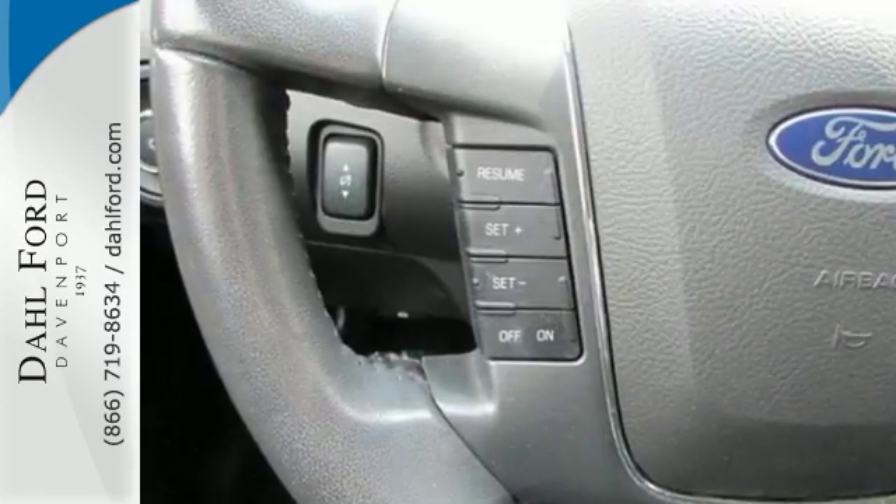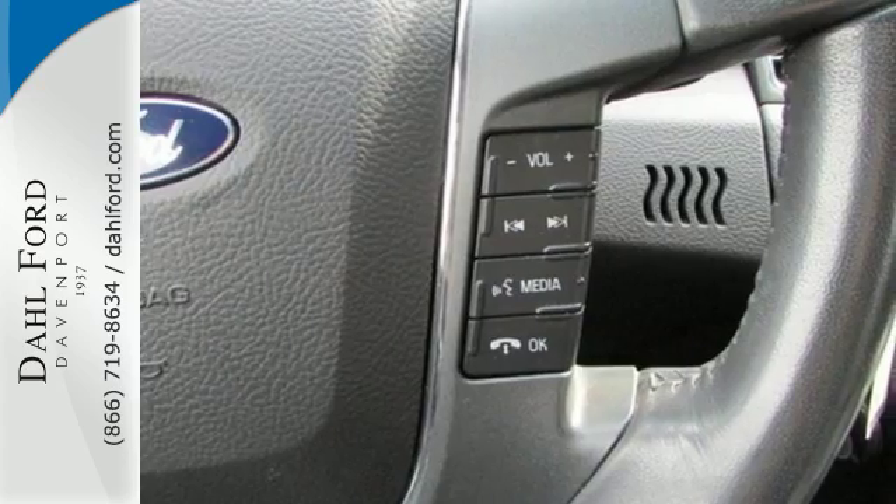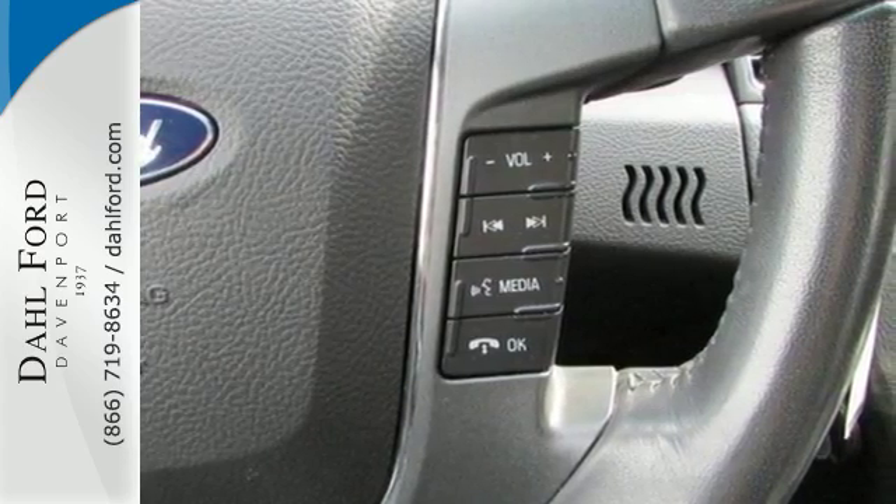alloy wheels, four-wheel anti-lock brakes, and a premium six-speaker audio system with MP3 input and adjustable speed-sensitive volume control.